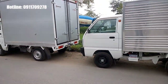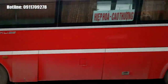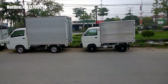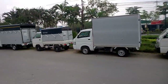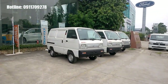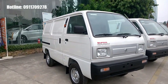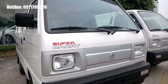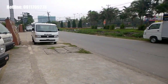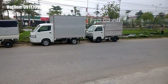Hiện tại bên mình đang có rất nhiều ưu đãi hấp dẫn cho khách hàng mua xe các dòng xe Suzuki, đặc biệt là dòng xe 5 tạ, xe 8 tạ và xe tải van. Để biết thêm thông tin chi tiết về giá bán cũng như các chương trình khuyến mãi của các dòng xe Suzuki, xin mời quý vị và các bạn hãy liên hệ với mình qua số điện thoại trên màn hình. Hãy ấn like và subscribe để ủng hộ và đón xem các video tiếp theo. Xin cảm ơn.